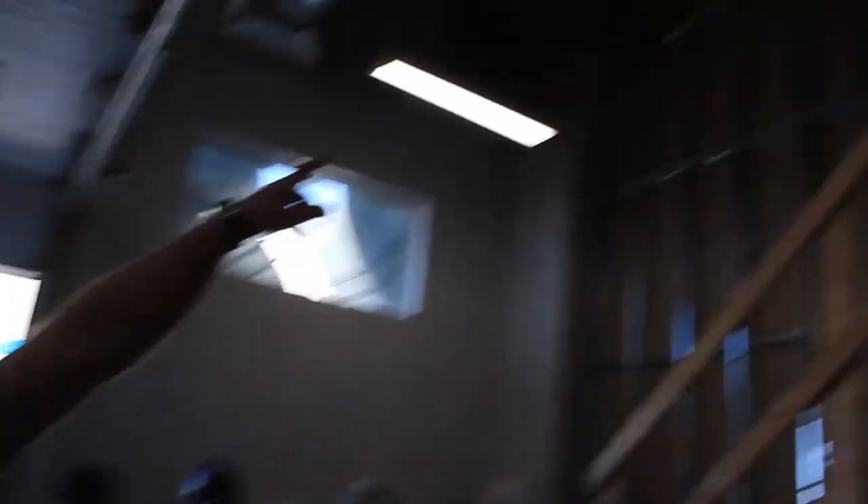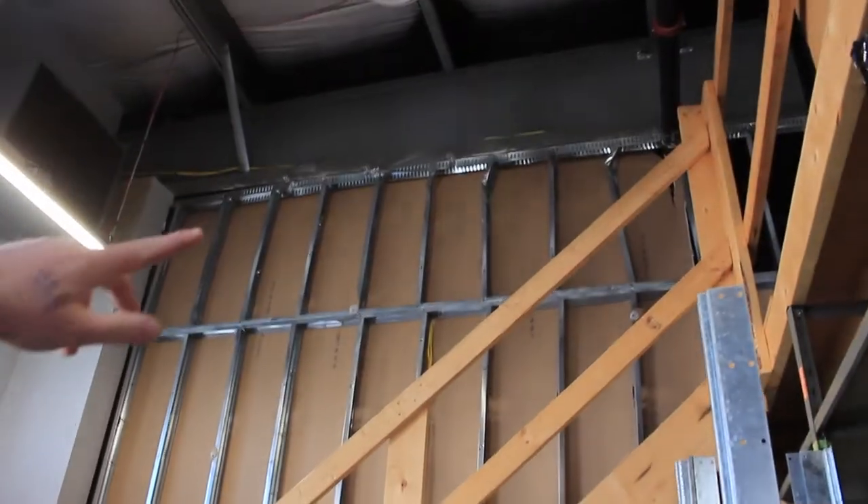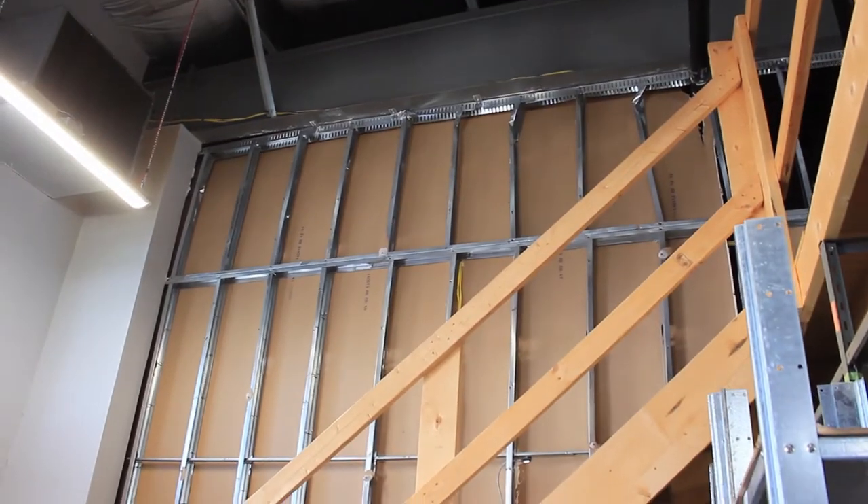This wall is way worse here. This is where most of the pressure came in because this is where our water main comes into the building right here.